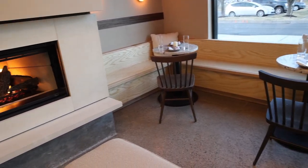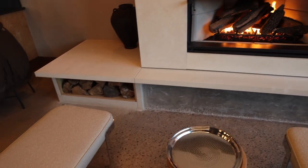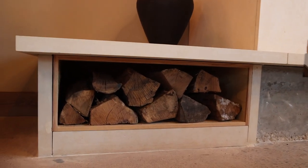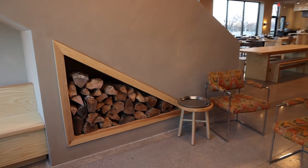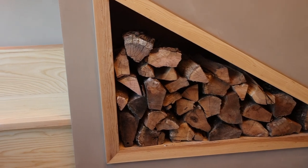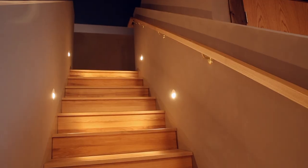As it wraps around, it continues into the fireplace, where we have wood storage boxes that we built. Very basic, but it really makes it stand out. Another fireplace storage solution was under the stairs — an angled piece that was a little challenging to build, but overall looks pretty cool.